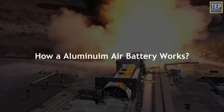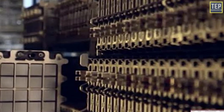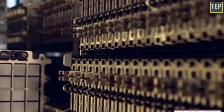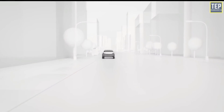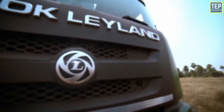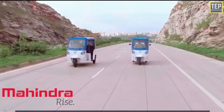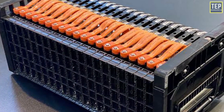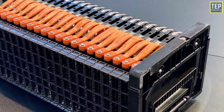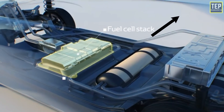A prototype has been developed with 25 aluminium-air cells stacked in series and is being tested in electric cars with Maruti Suzuki, in electric trucks at Ashok Leyland, and in electric three-wheelers with Mahindra and Mahindra. The technology behind aluminium-air batteries is similar to hydrogen fuel cells.